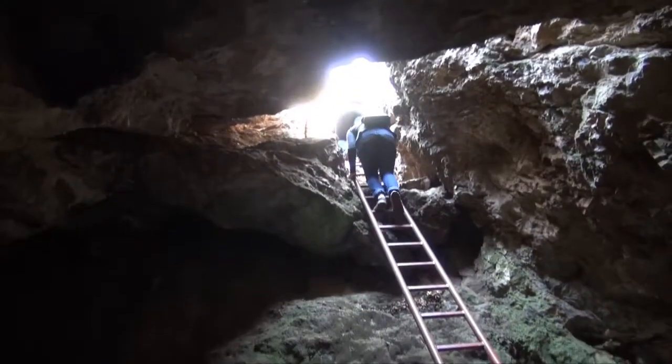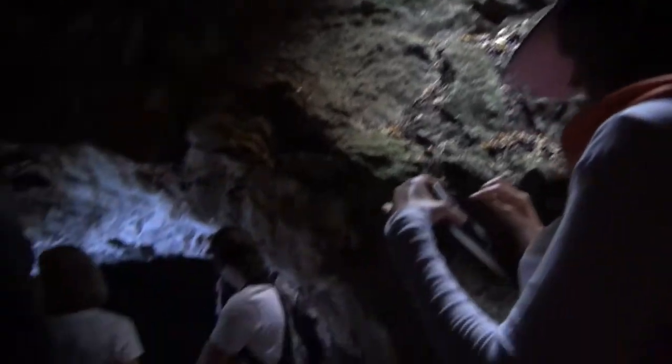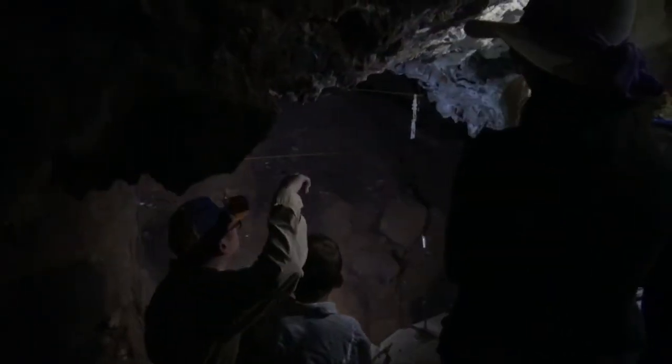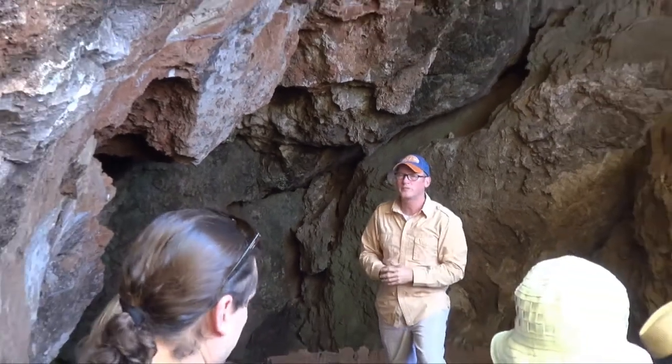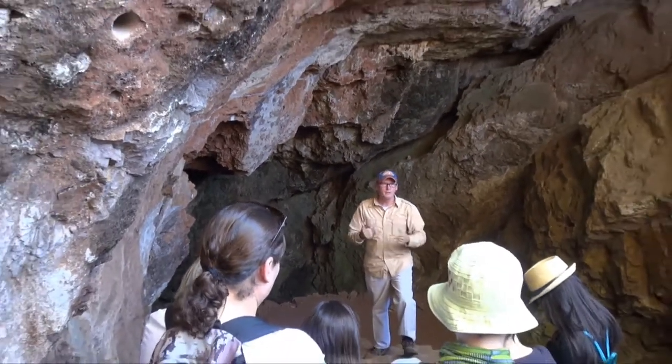We'll see where those came from and see information that has led us to better understand early hominid behavior. We'll talk a little bit about the formation of the caves, why we find all the fossils here, why there's such an abundance of fossils just outside of Johannesburg. We get to walk around the actual excavation areas and interact with people like myself who are actually doing the research at the sites in the Cradle of Humankind, and then afterwards we get to sit down and have a really nice catered lunch.